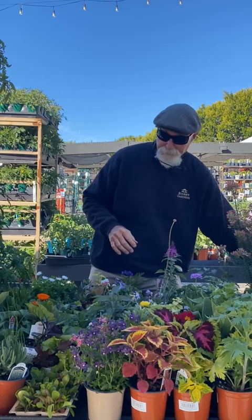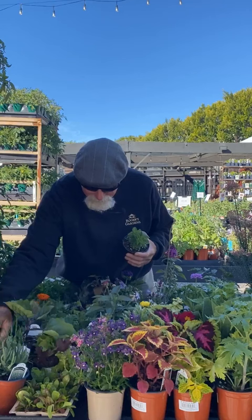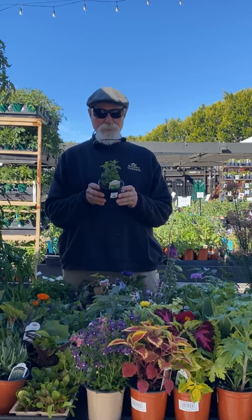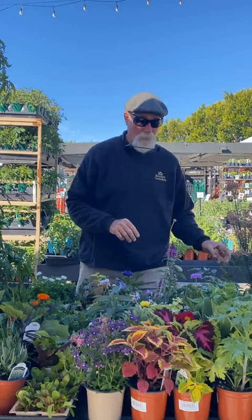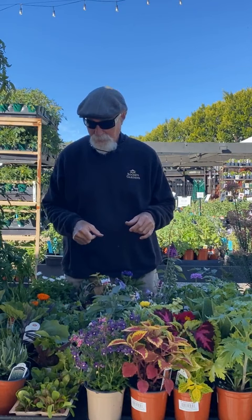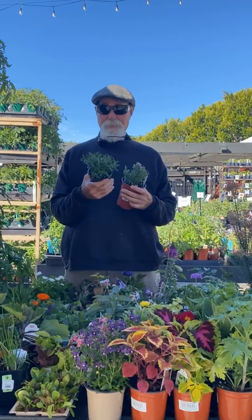Oregano is one of my favorites to cook with — for pasta sauce, for pizzas. My absolute favorite is Mexican oregano; I take little pinches and put it fresh on my pizza. You also have Italian oregano and all the other varieties. Plant your oregano now.